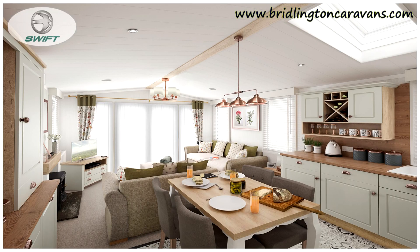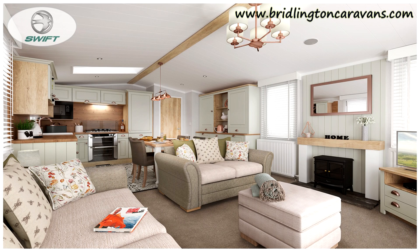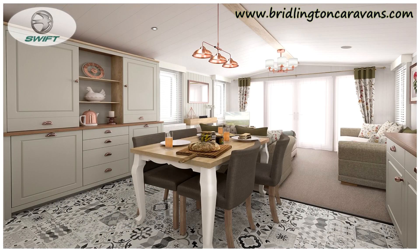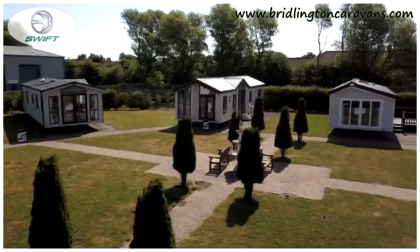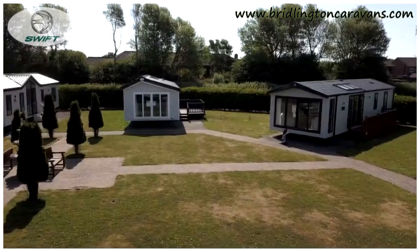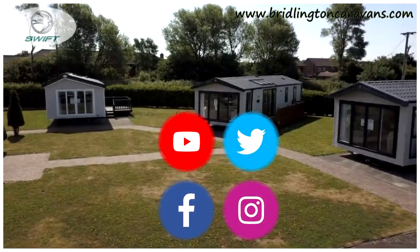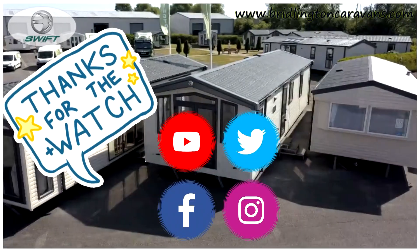The specification on this lodge is quite extensive so if you'd like more details you can always give us a call, or if you'd like to visit us in person our postcode is YO16 4SJ for your sat nav, or our telephone number is 01262 606777. We have a dedicated holiday home and lodge show ground which is open 7 days a week, but don't forget to search for us on social media and share this video and click subscribe.